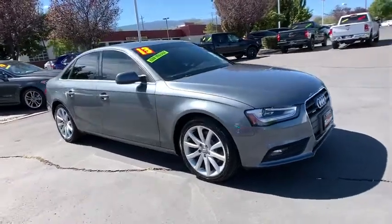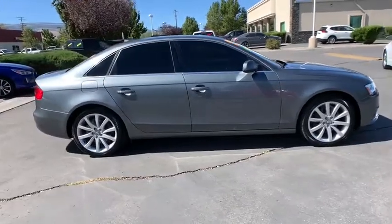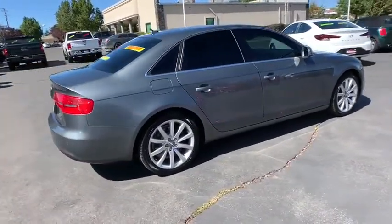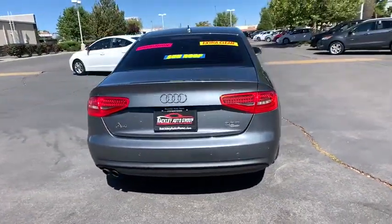Stop by and take a look at the 2013 Audi A4. The Audi A4 is the first in a generation of Audis that have learned how to ride. This vehicle has less than 95,000 miles. Here are some of this vehicle's great options.